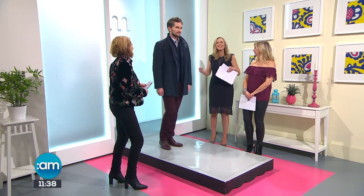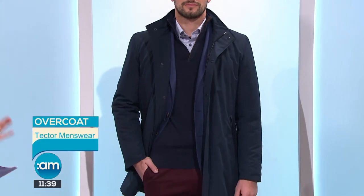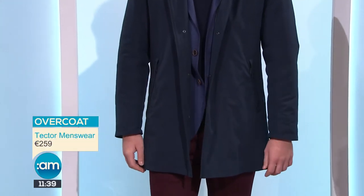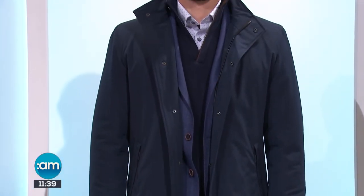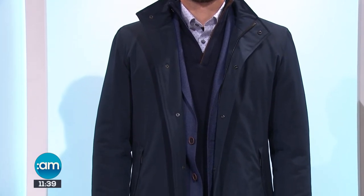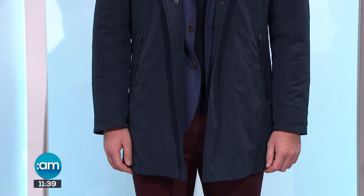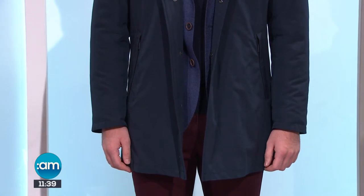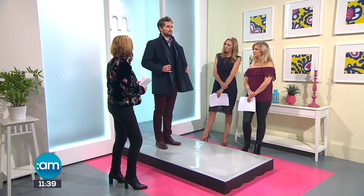Our next look is from Tector Menswear in Rathmines in the Swan Centre. We're starting with this Bugatti overcoat - a real investment piece coming in at 259. It's something that'll be in your wardrobe for years with a really nice classic cut. It comes in black as well, going from a small up to a three extra large. It's insulated and rainproof but the insulation is very fine, so you're not feeling bulky in it.